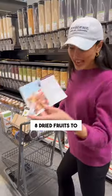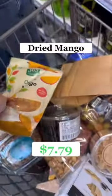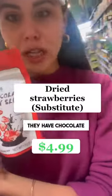So next we have eight dried fruits to get. We're gonna see if we can even find these. They have chocolate on them.